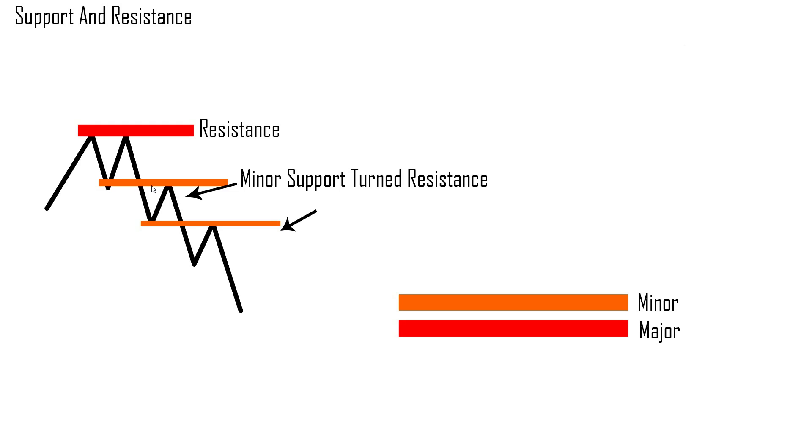On the flip side of things, the only difference for support is that the market hits a level at a bottom and then flips back up, which means that buyers have taken control.